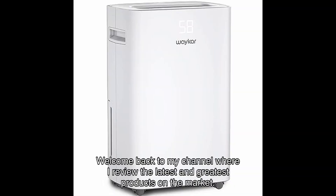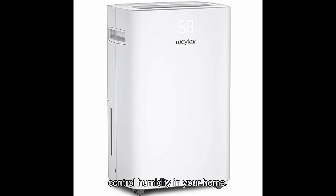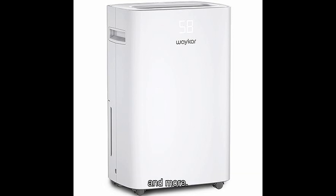Welcome back to my channel where I review the latest and greatest products on the market. Today I have an exciting product to share with you that will revolutionize the way you control humidity in your home. Introducing the Waycar pints dehumidifier for home — a powerful and efficient dehumidifier that is perfect for basements, offices, bedrooms, and more.